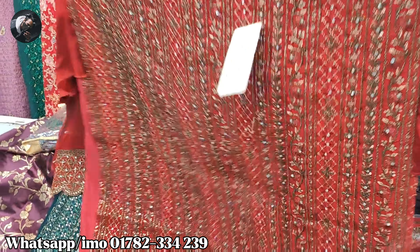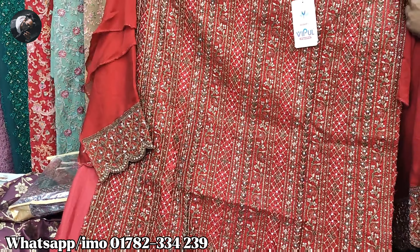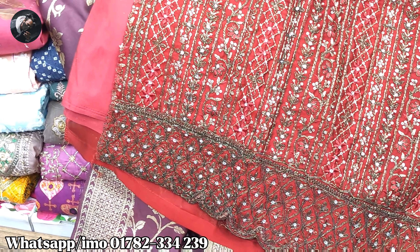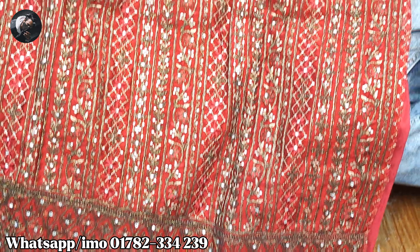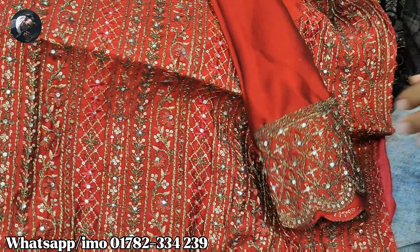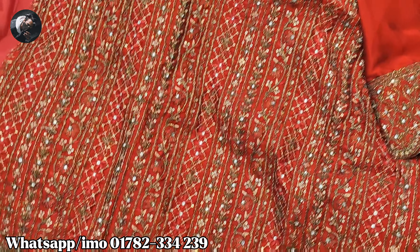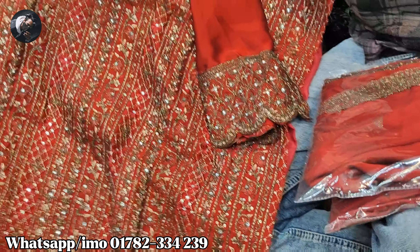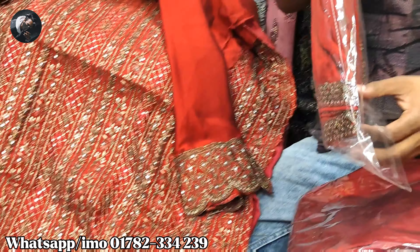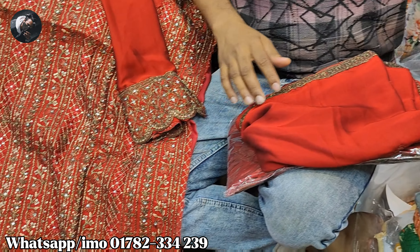Let's see if you can see the button. This is the front part. Do you have a right left? Here is the front part.